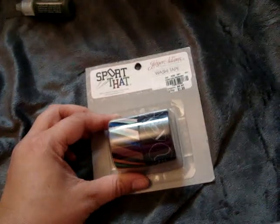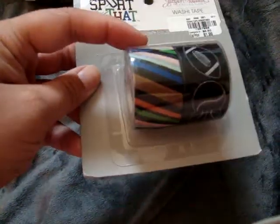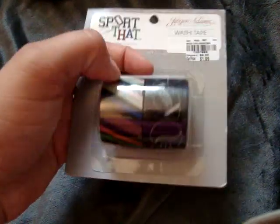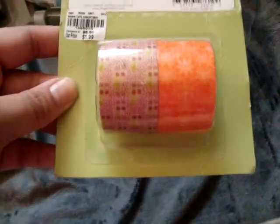And then I found this Ginger Adams washi tape — this is like the sports collection. I liked this and figured these would be good for my brother or nephew to make cards. And then they had this one called Sweet Tart. These were $1.99 each, so it makes them like $1 each. I figured that wasn't bad — I really like the little cherries on that.